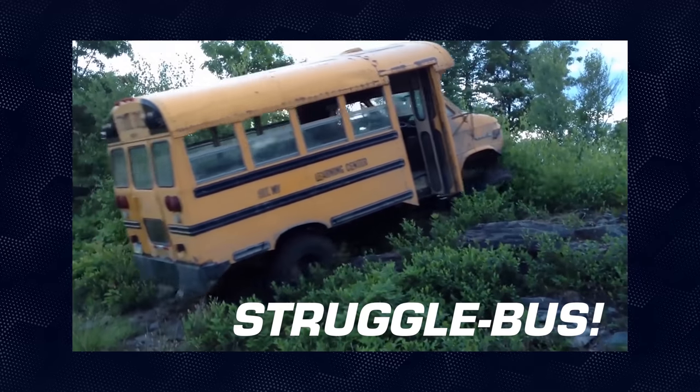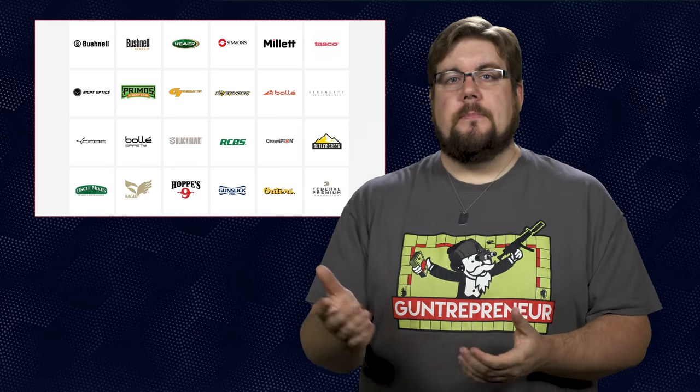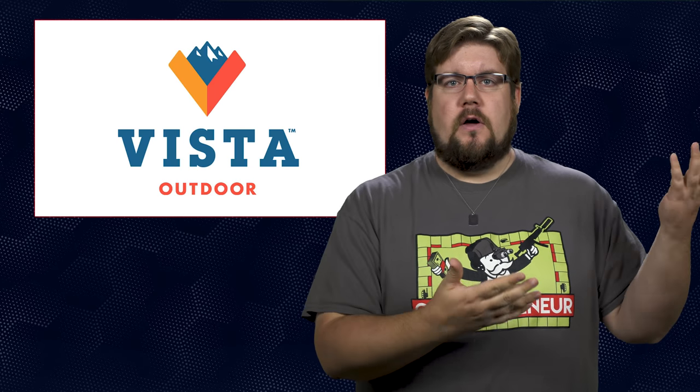It's struggle bus time. As with Winchester and Ruger last week, Vista Outdoor — parent company of Federal, CCI, Savage, and a ton more — has released their newest earnings report. Somehow it's their first quarter 2019 report in the middle of 2018. Whoever invented the fiscal calendar is a total jack wagon.